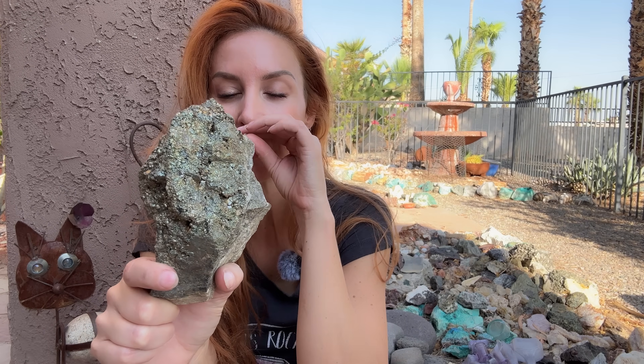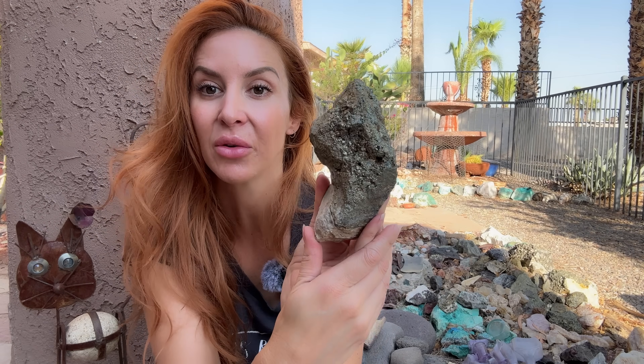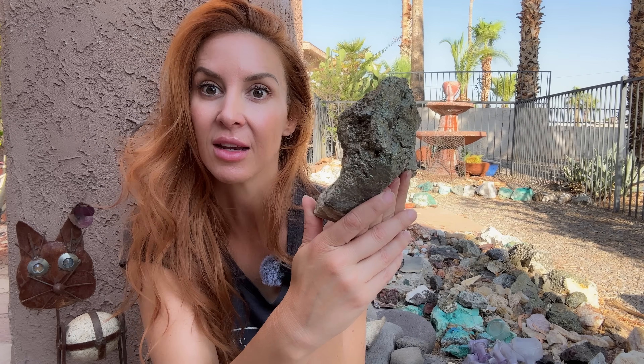Its chemical structure is FeS2 and it is a sulfide mineral often associated with hydrothermal veining, hydrothermal fluid, quartz veins, and the like thereof.